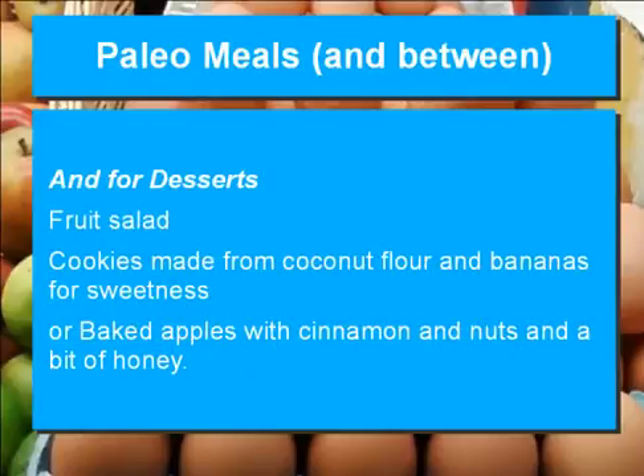And for desserts: fruit salad, cookies made from coconut flour and bananas for sweetness, or baked apples with cinnamon and nuts and a bit of honey.